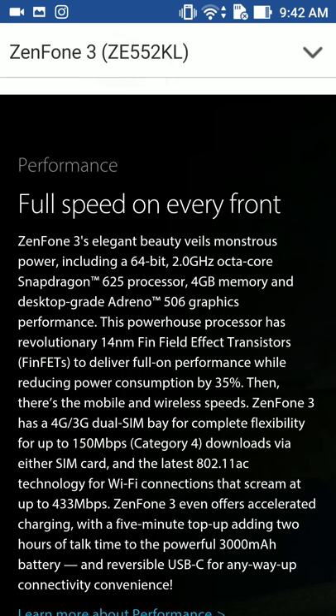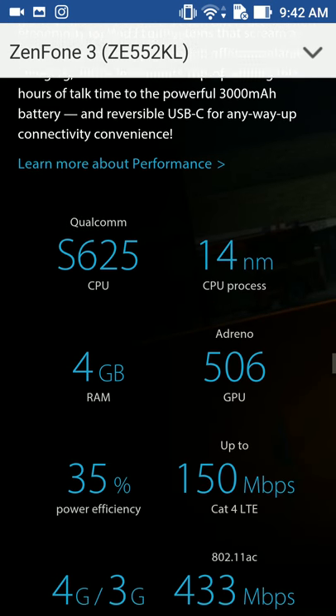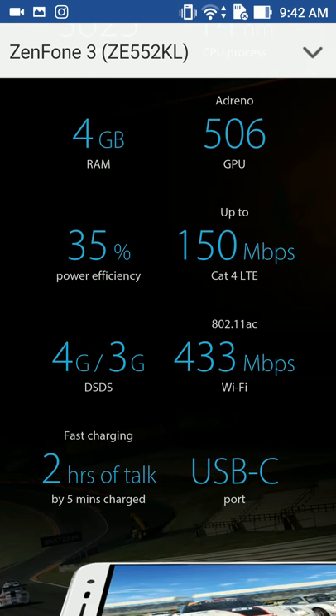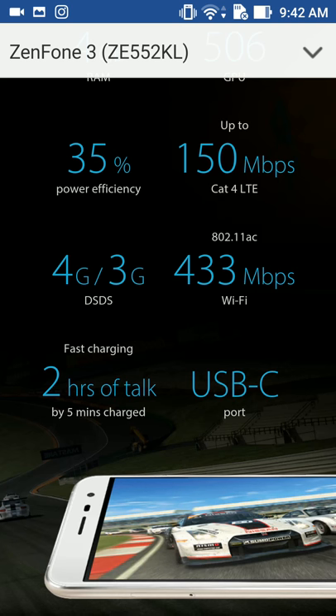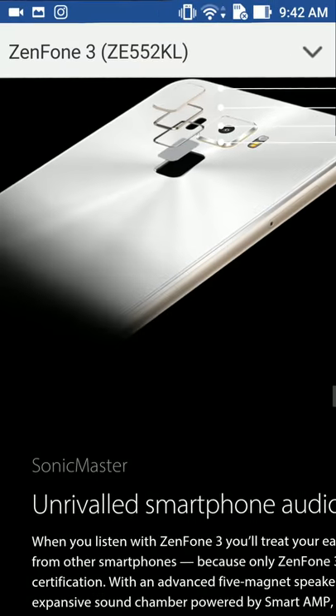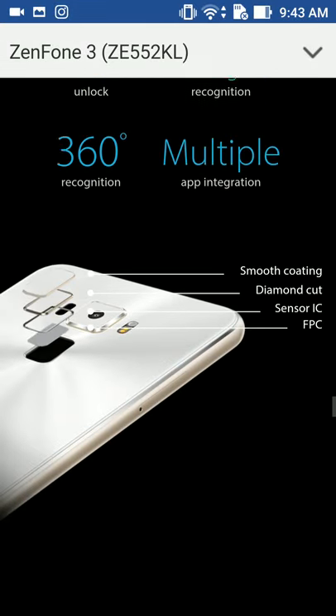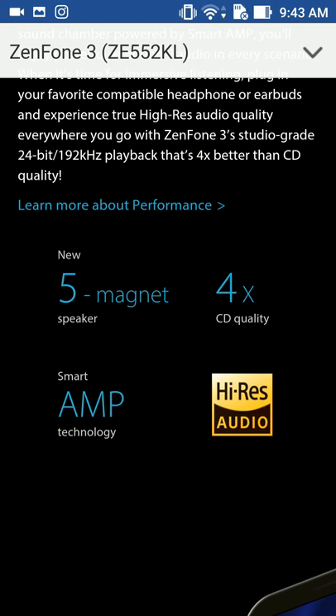Apparently this is my phone right here — the 4 GB RAM, Snapdragon 625, 64-bit, 2 GHz. Yeah, so this is the one that I have, but I don't see a 4K option. Fast charging — 2 hours of talk, 5 minutes charged? Wow. I don't know, I have to figure that out on the camera because I do not see that option. I think I would have seen it by now.